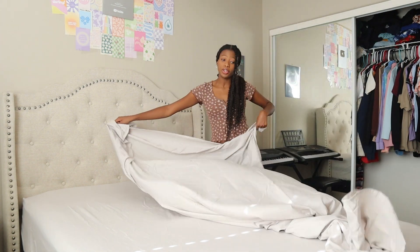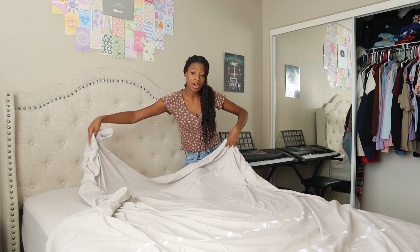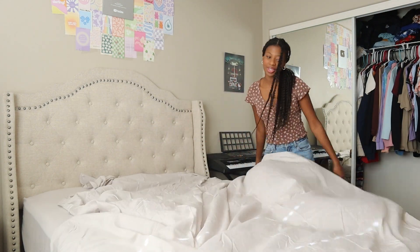Comment down below right now if you know how to make your bed, because I know there are some people who don't — and it's definitely nice to know how to make your bed on your own. I just want to see who can do it.